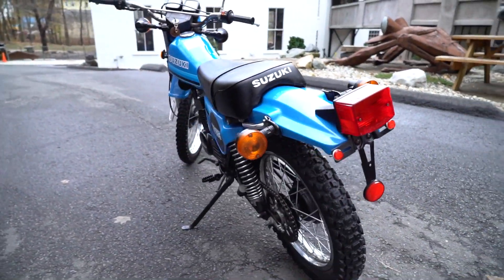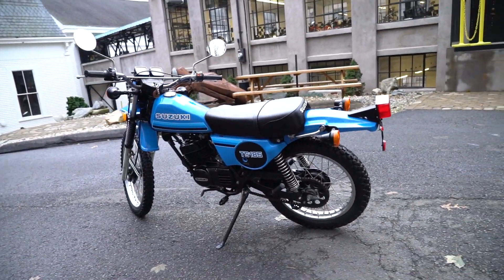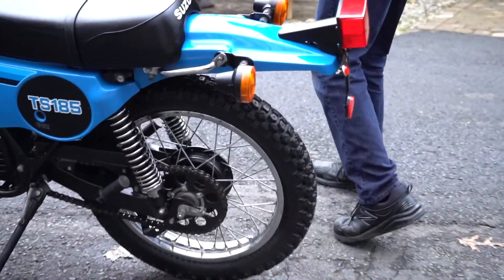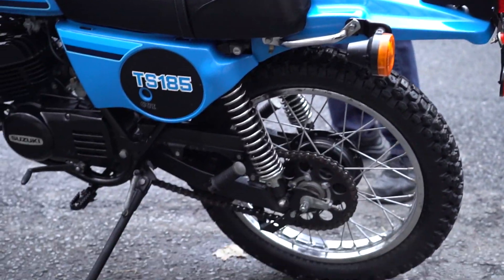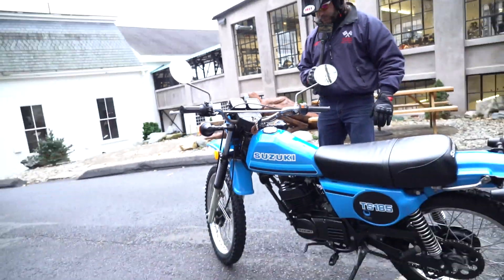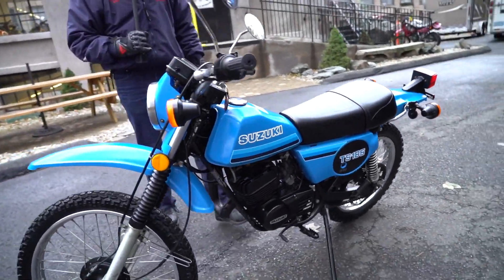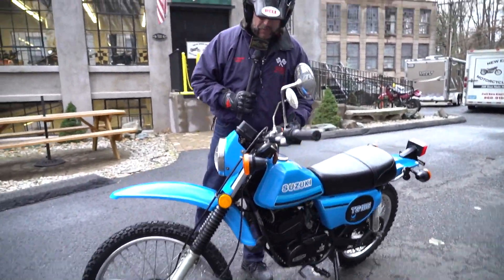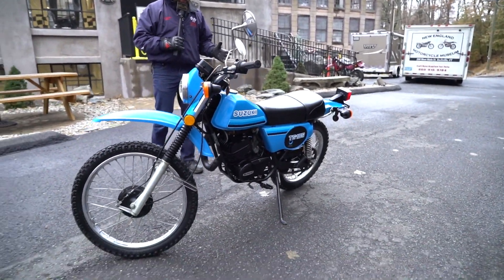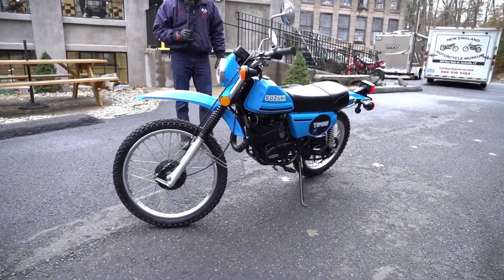They actually made a kit you could buy from Suzuki for off-road competition that included a cylinder, a head, and a few other things. People would race these bikes off-road back in the day. It's got laid-down shocks with five-way adjustment. This thing's completely street legal — headlight, taillights, turn signals, DOT legal enduro tires. And did I say 354 original miles? Ask yourself: where are you going to find another Suzuki TS185 with 300 miles? My guess is this is probably the only one left on the planet.